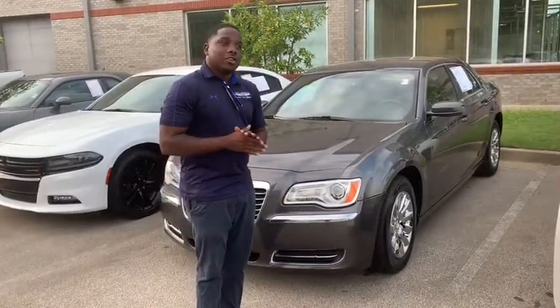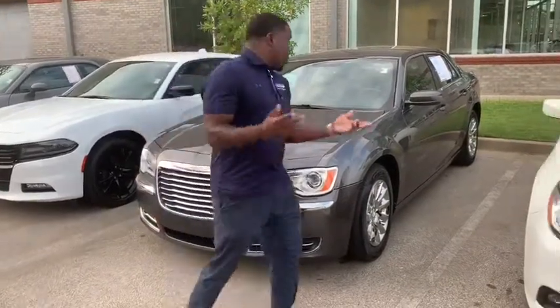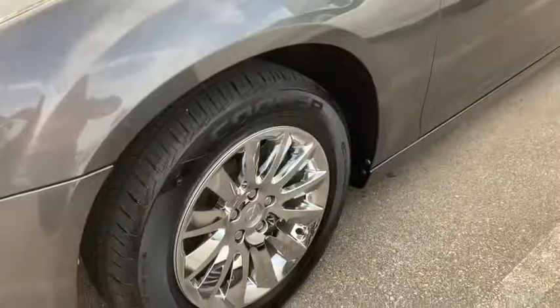All you have to do is say, hey JR, I think I'm ready to buy this, and I most definitely have it ready for you guys. Let's take a look on the inside. As you can see here from the outside, brandy crystal, chrome rims.